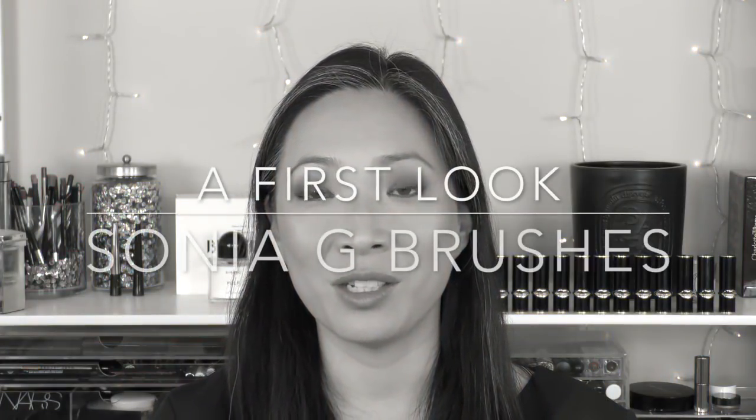Hey guys, welcome back to my channel. Today I've got a really exciting and special video for you. I'm going to be talking about the Sonia G brushes that are new and I believe exclusive to Beautylish. If you're interested in hearing more about these brushes, then just keep on watching.